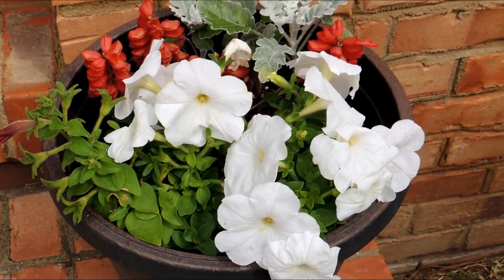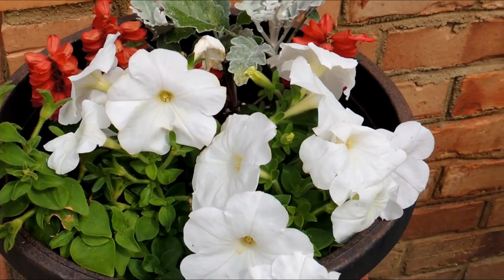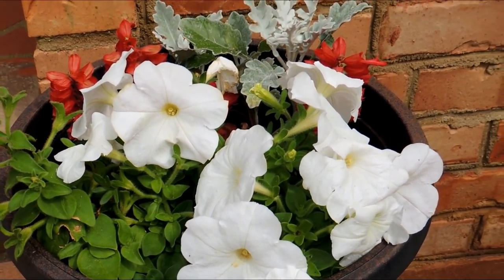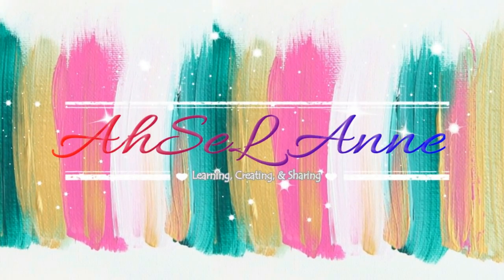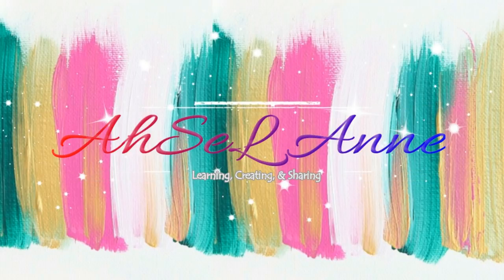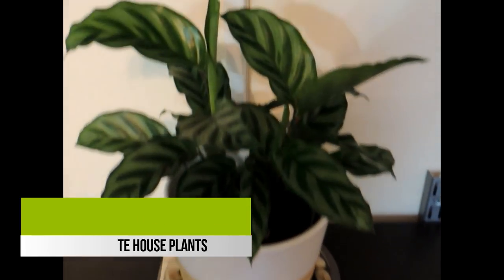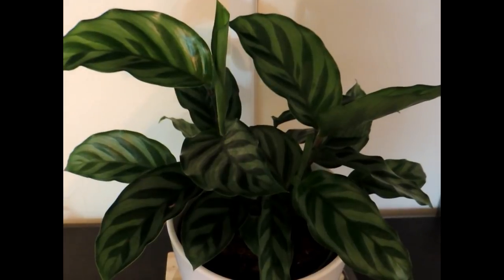It's time for my 2019 house plant tour. This is what you would see when you walk up to my home, but I want to show you what's going on inside the house and not just the outside. Come on in! I have about 25 house plants that I love and I want to show them to you. I have some comparisons from last year to this year.